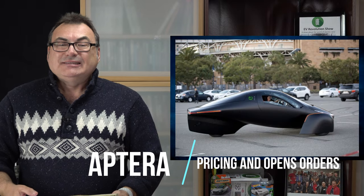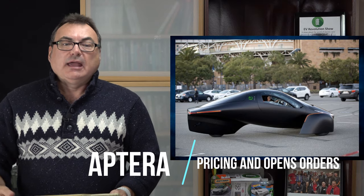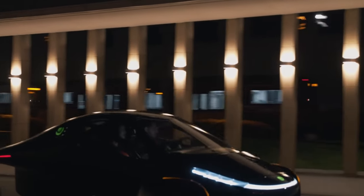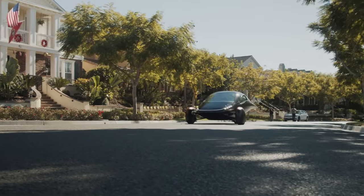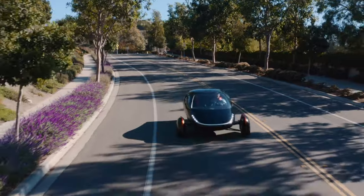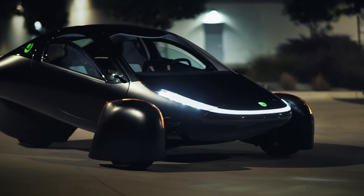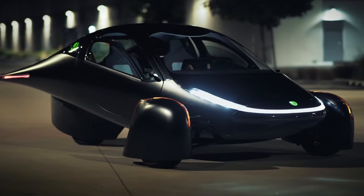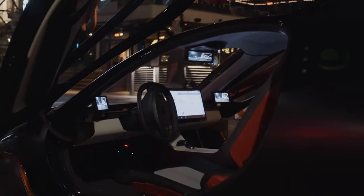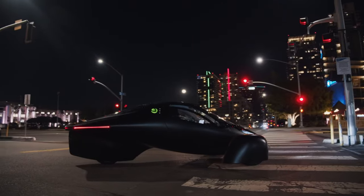One of the big news items from the last couple of weeks is the Aptera announcement. They came out with pricing and opened order books for their vehicle. What makes them unique is the efficiency they get from these teardrop or raindrop-shaped vehicles with a really low drag coefficient. Aptera is a US company with some funding underway and looking to do more crowdfunding. They're now accepting orders and held a Q&A session answering lots of questions. These are not cheap vehicles — they start at $25,900 and go up to about $47,000.